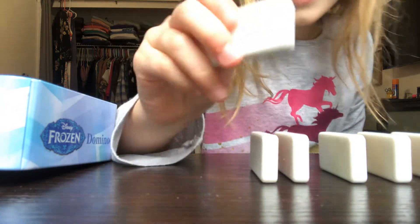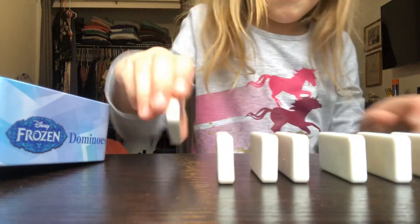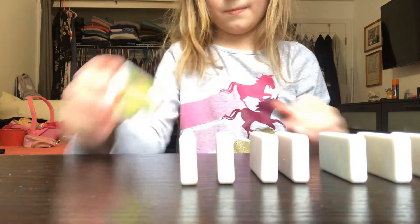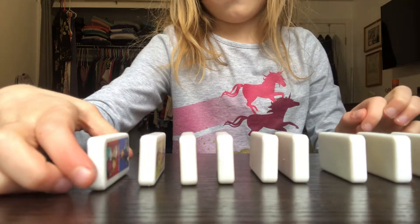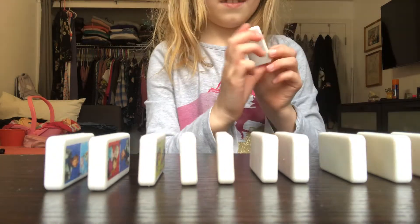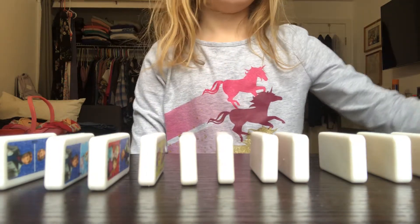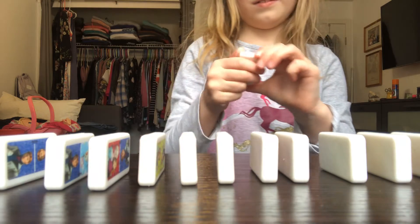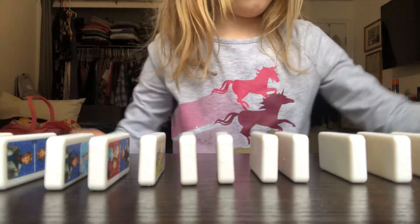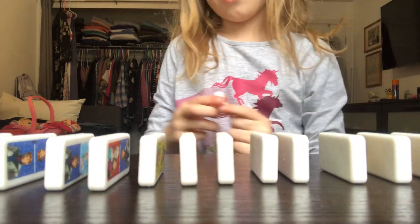The little reindeer is so cute! I'll show you the reindeer — it's so cute. I can't remember his name. Oh, here's my favorite character — Olaf! Olaf is my most favorite character.